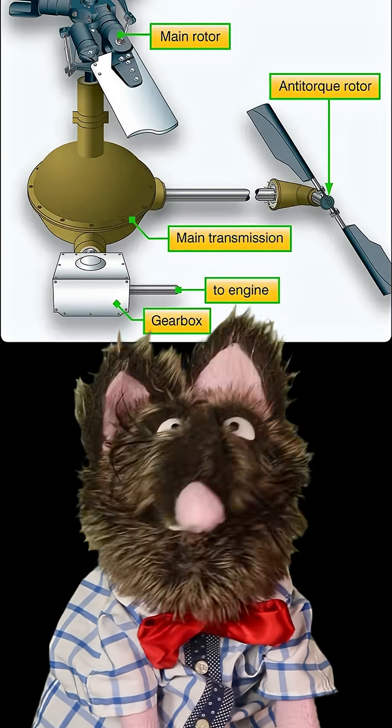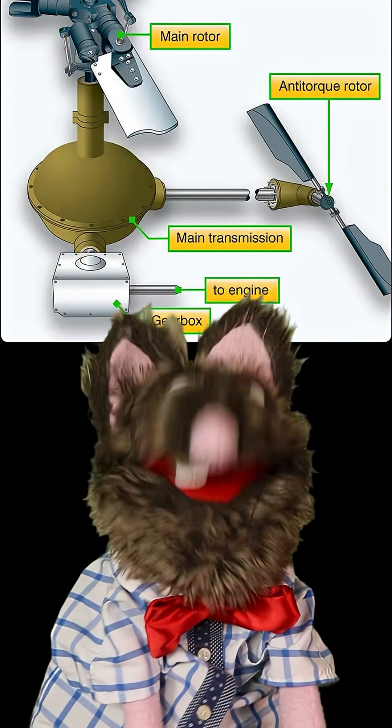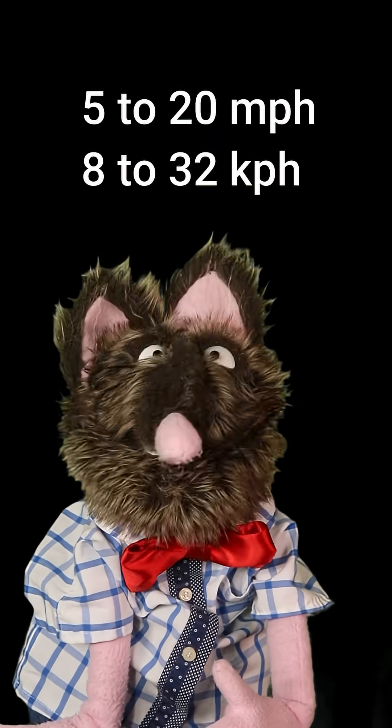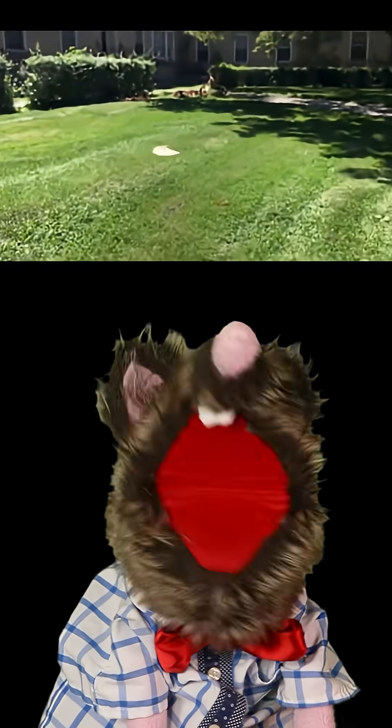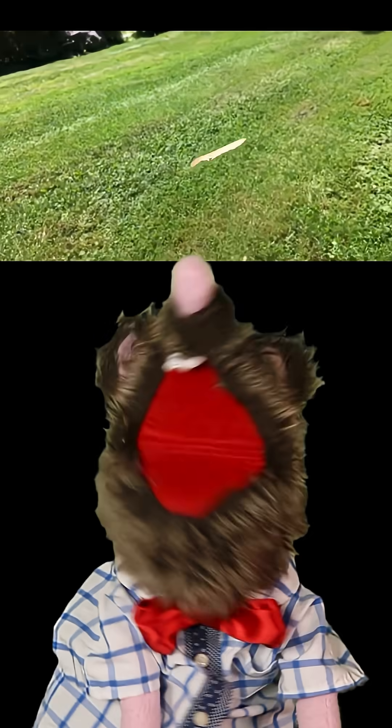This maneuver can be performed moving in any direction. Control can be maintained because the main rotors will also power the tail rotor. The pilot can also use the power in the blades to further slow the craft to between 5 to 20 miles per hour. Even if done badly, a hard landing is still survivable.